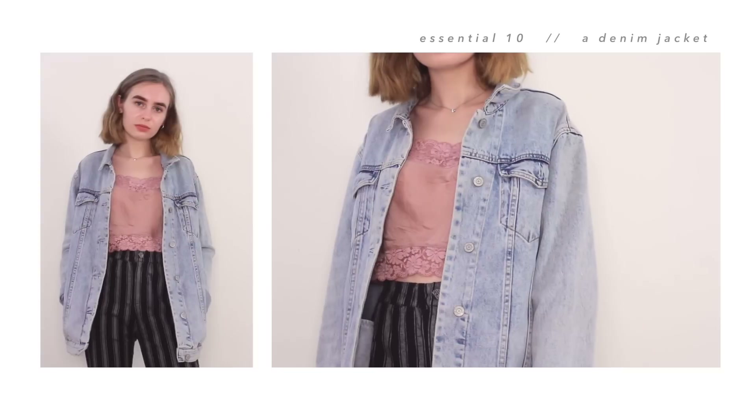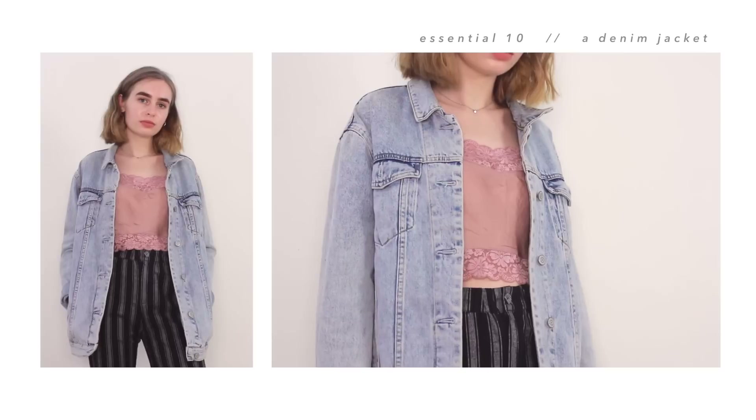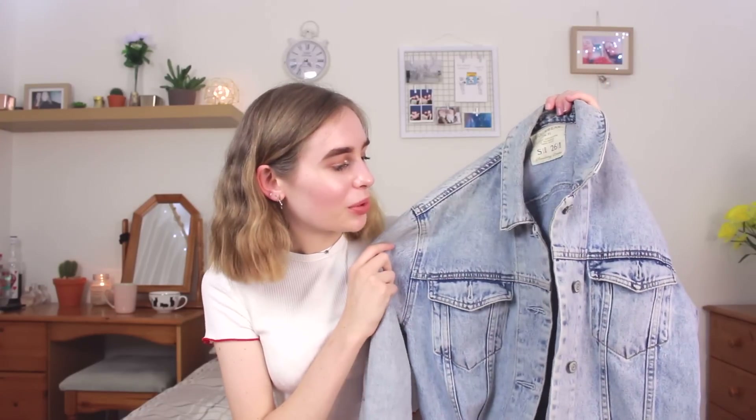For my last essential, I decided to pick out a jacket, and I picked out my denim jacket because I feel like out of all my jackets, it's the easiest to style. This one's just from Pull&Bear and it's a couple of years old now, but I still wear it to death. I am thinking of ironing on a couple of patches just to jazz it up a little bit. Really simple, really easy — like all my other essentials.